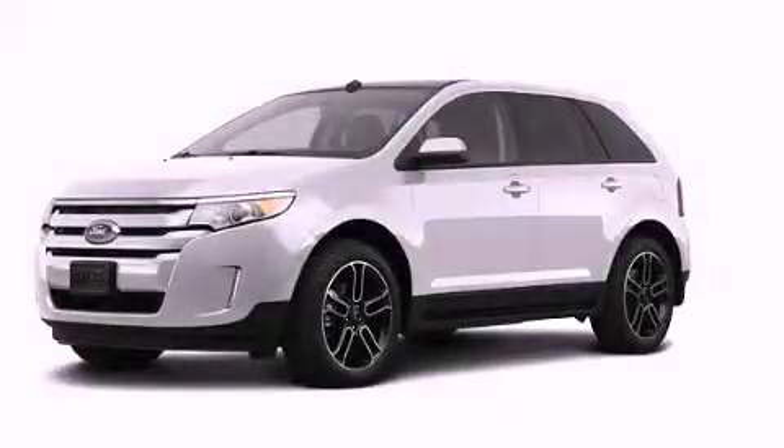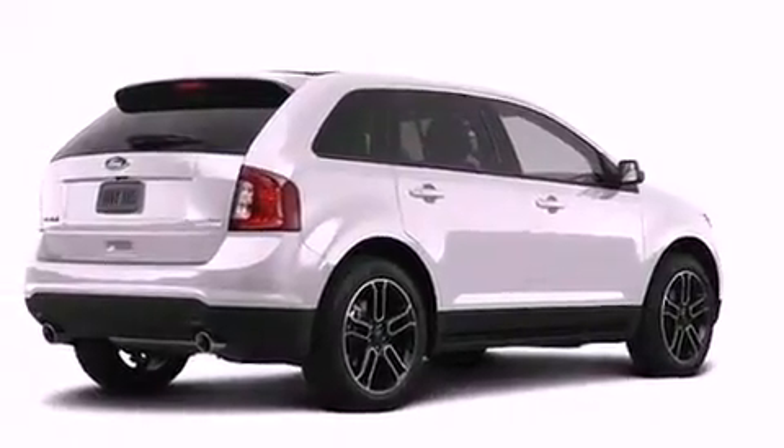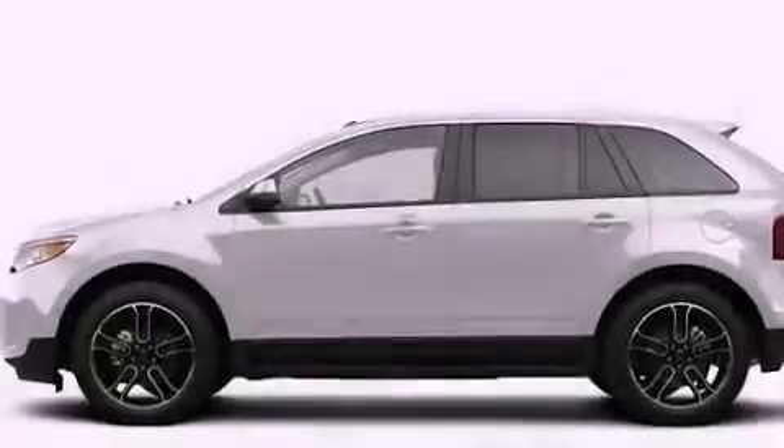This is a brand new 2013 Ford Edge — Safety, Space, and Comfort. It features a six-cylinder engine, an automatic transmission, and all-wheel drive.